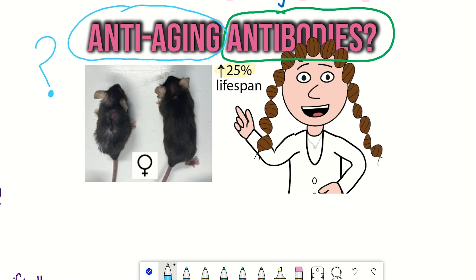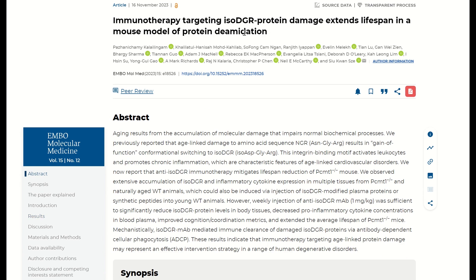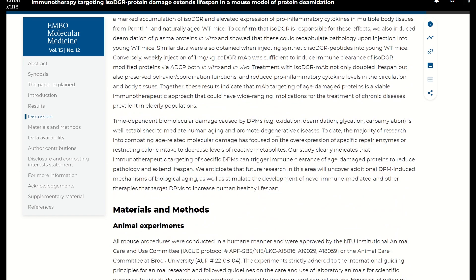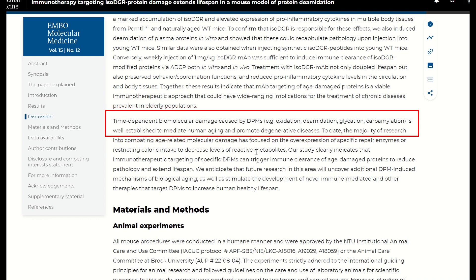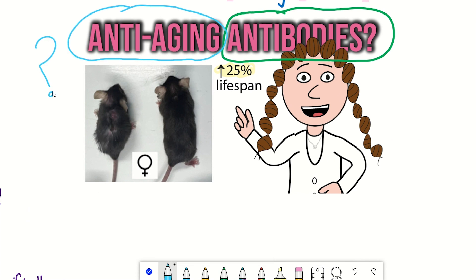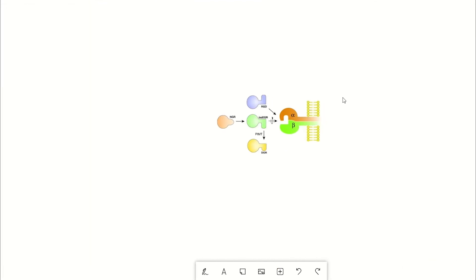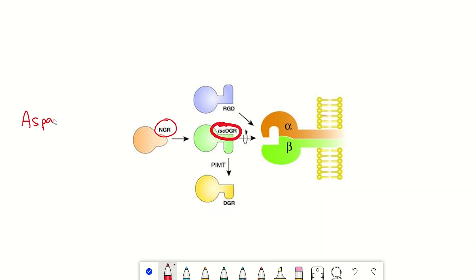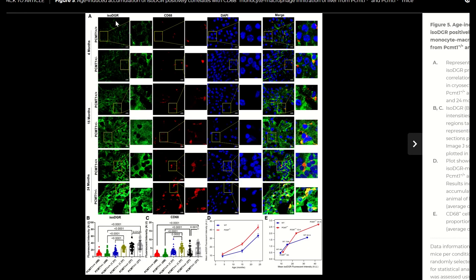The first paper is 'Immunotherapy Targeting Iso-DGR Protein Damage Extends Lifespan in a Mouse Model of Protein Deamidation.' The authors conclude that immunotherapy targeting ageing damaged proteins may represent effective interventions for a range of age-linked degenerative disorders. This lab previously reported that damage occurs with age at the amino acid sequence asparagine-glycine-arginine, such that it gets converted to isoaspartate-glycine-arginine. This peptide conversion is seen in various proteins, occurs spontaneously, accumulates with age, and could impact the function and activity of the protein.